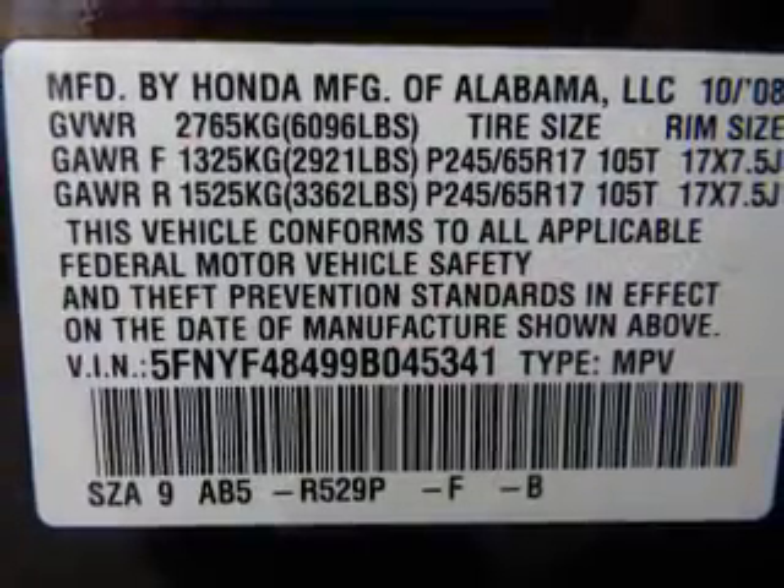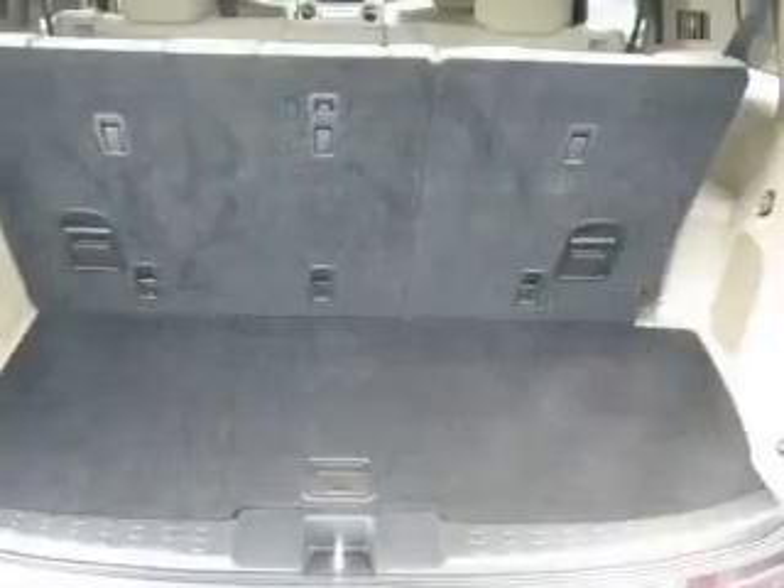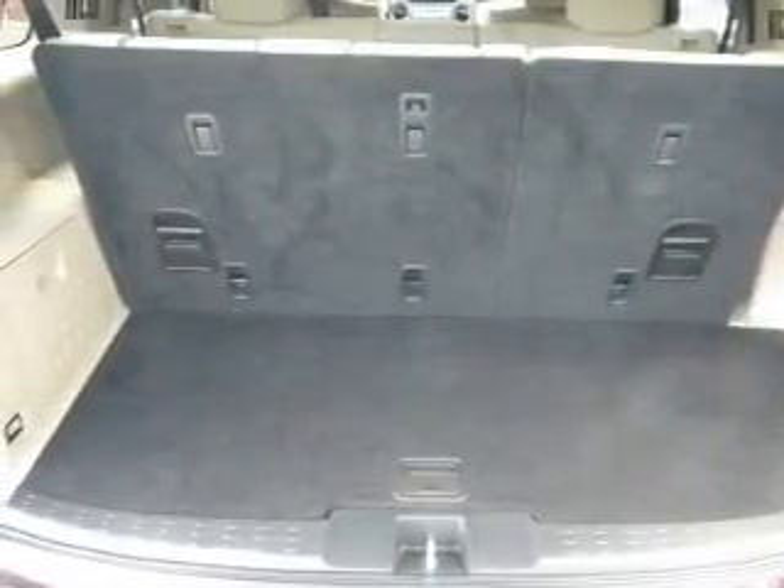Traction control, stability control, daytime running lights, low tire pressure warning. Our website offers more information on all of our vehicles. Call us today to start test driving. Thank you.